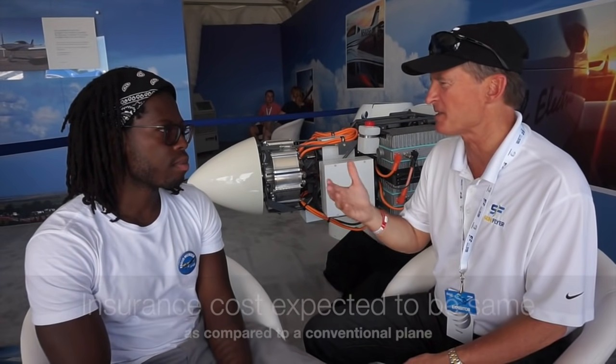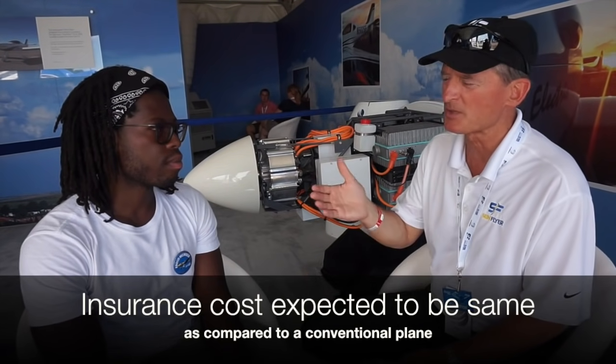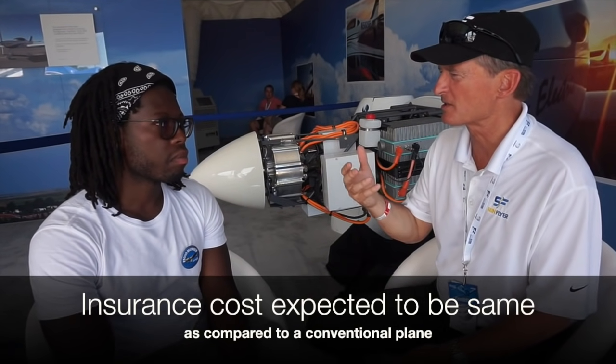Insurance is based on several things — the value of the airplane and the number of people it carries. Insurance will probably be roughly equivalent to a Diamond DA-20 or a Cessna 152, or a typical two-seat airplane carrying two people, and of course the hull value with the new airplane. But no real significant difference in insurance.